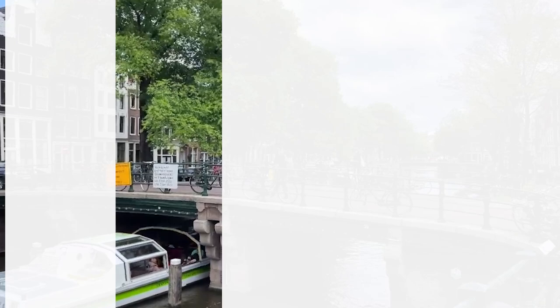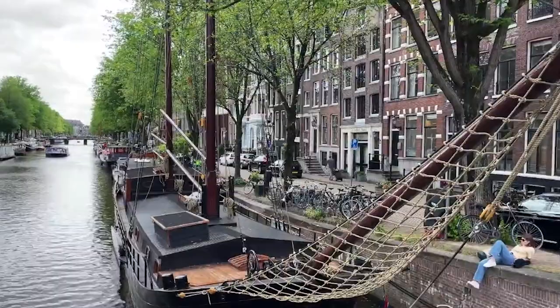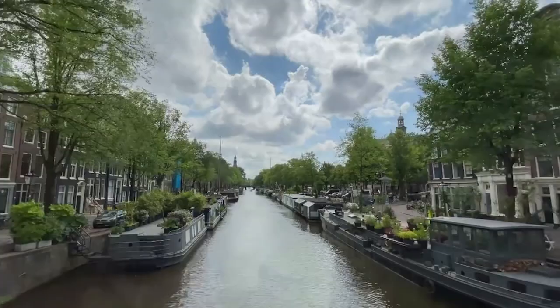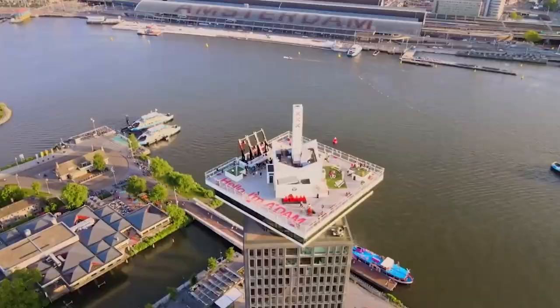The Jordaan. Go through the Nine Streets to the Jordaan. The Jordaan is a district in the city center of Amsterdam, known for its beautiful houses, nice restaurants, and original shops. When in Amsterdam, it's a must to stroll through the little streets and canals. On the many bridges over the canals you can take beautiful pictures.